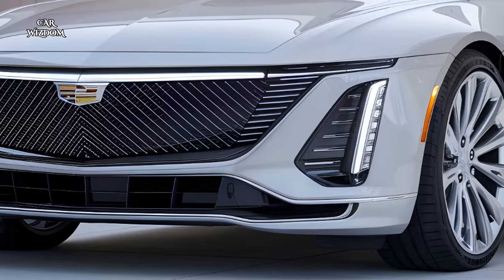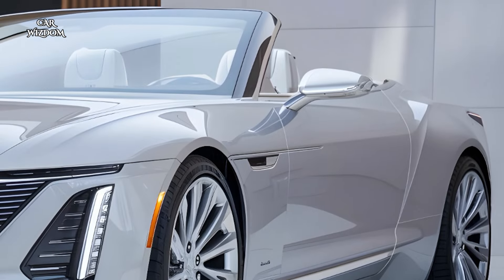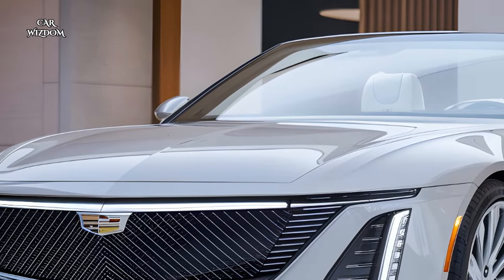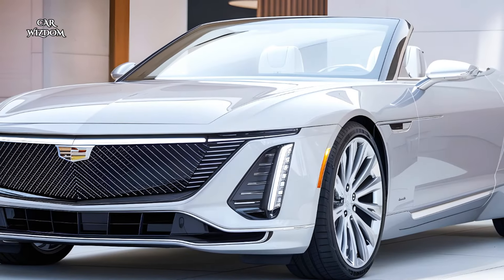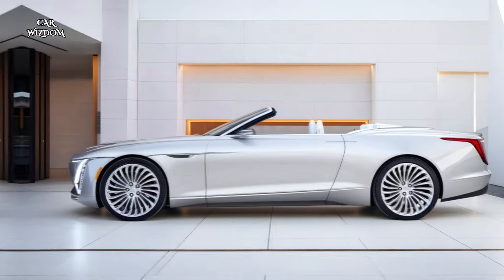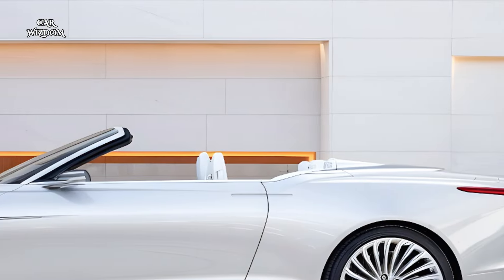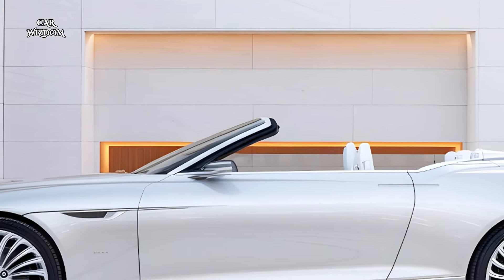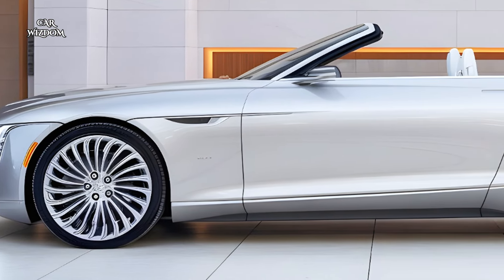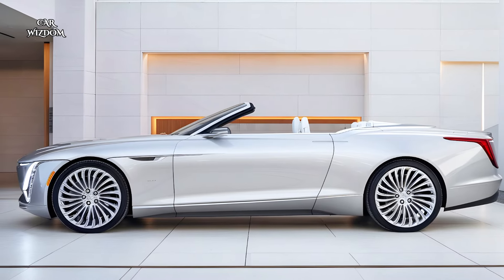The handling of the 2025 Cadillac Eldorado Convertible is enhanced by Cadillac's latest generation of magnetic ride control, combined with an adaptive suspension system that adjusts to road conditions in real time. This innovative setup enables the Eldorado to deliver a refined ride that absorbs road imperfections, creating a smooth and comfortable driving experience. Magnetic ride control continuously monitors the road surface, adjusting the shock absorbers at lightning speed to ensure optimal balance between comfort and stability. For drivers who want a more dynamic experience, Cadillac has integrated selectable drive modes, allowing the Eldorado to shift seamlessly between comfort and sport settings.